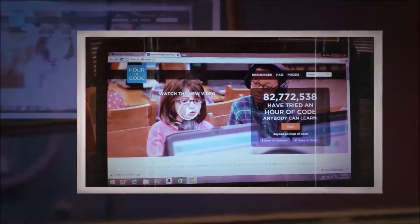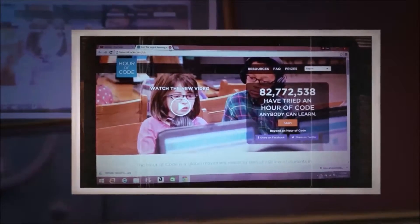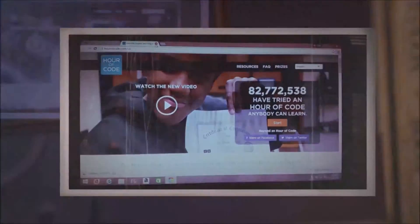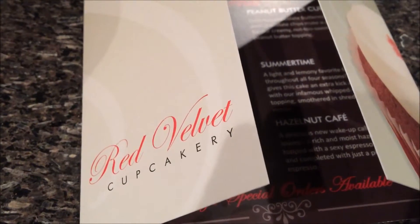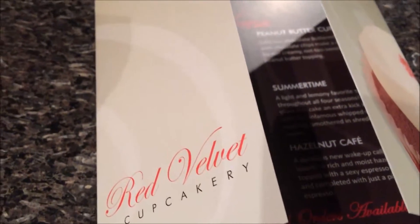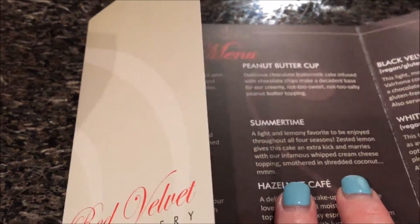Hi guys, I want to do a sneak peek of a future vlog — I'm going to work on an hour of code, I'm not sure if you've seen it yet. So I've been going to Red Velvet Cupcakery for the past few years. It's really delicious. It's a little different than Georgetown — it's closer and quicker to get to.